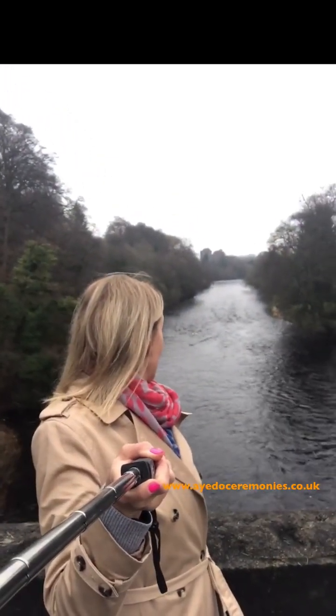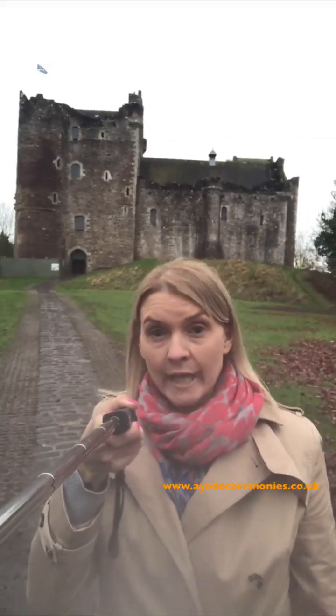It had some scaffolding on it the last time I was here — oh no, it's still there. So let's go down and make sure that that is going to be a beautiful location. So here I am down at Doune Castle, you can see it in the background there. It's a huge castle.